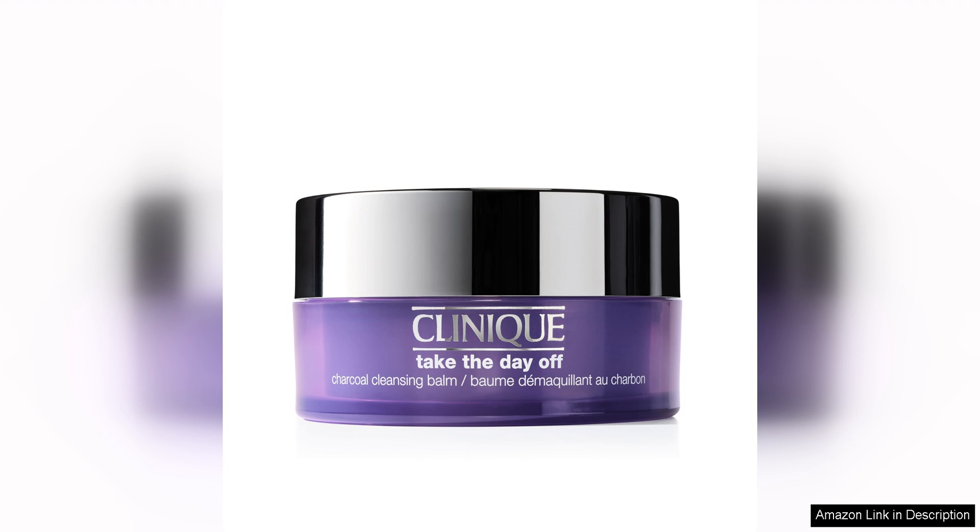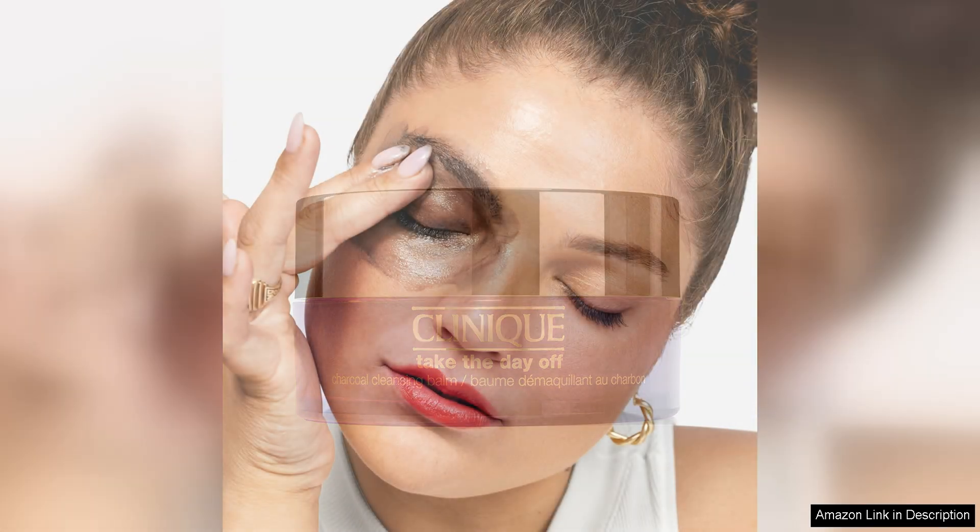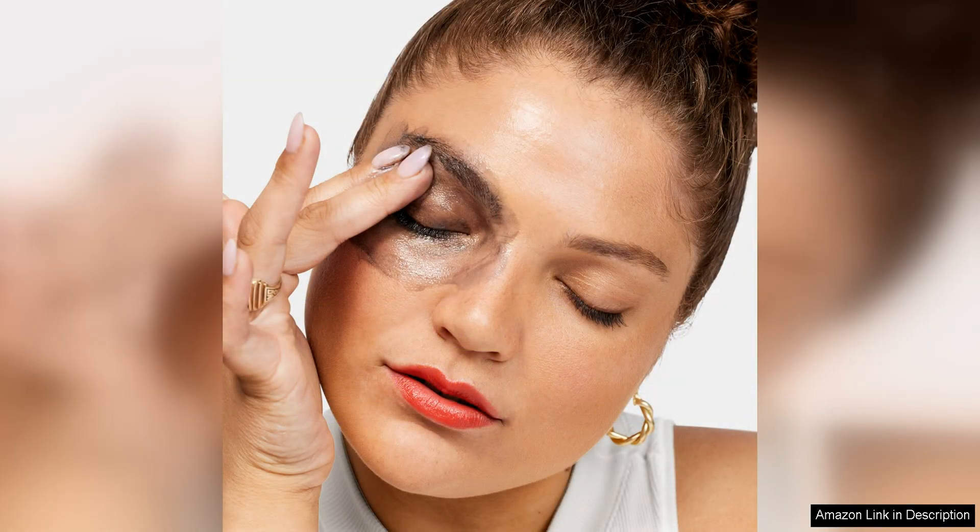One of the standout features of this cleansing balm is its charcoal infused formula, which helps to draw out impurities and unclog pores. This makes it particularly beneficial for those with oily or acne prone skin, as it helps to detoxify and clarify the complexion.